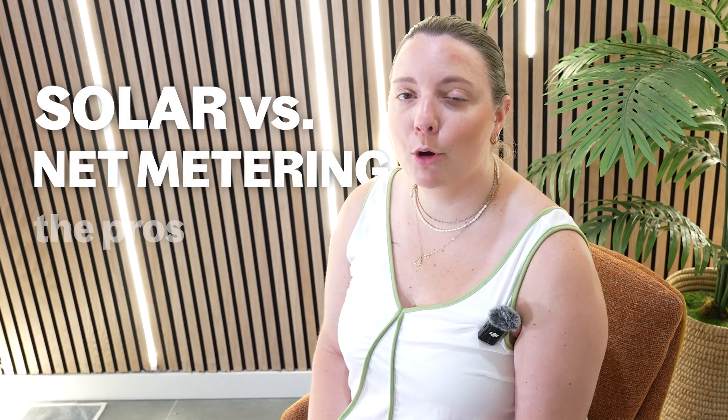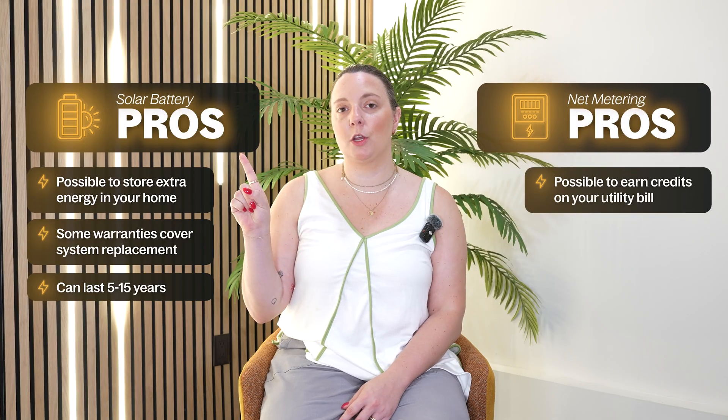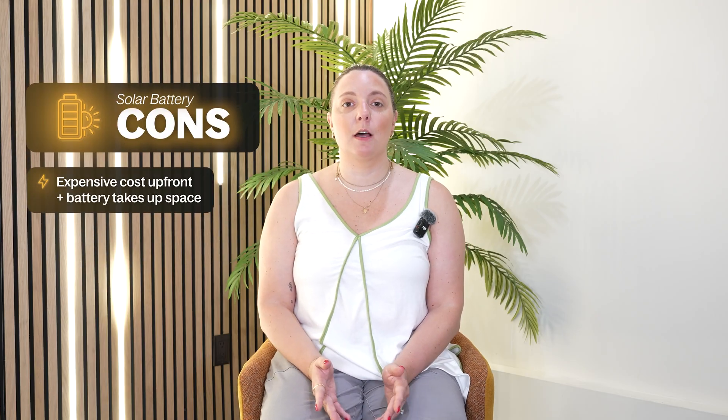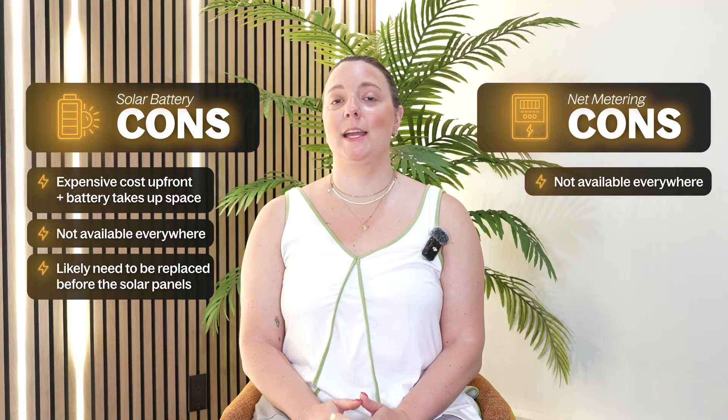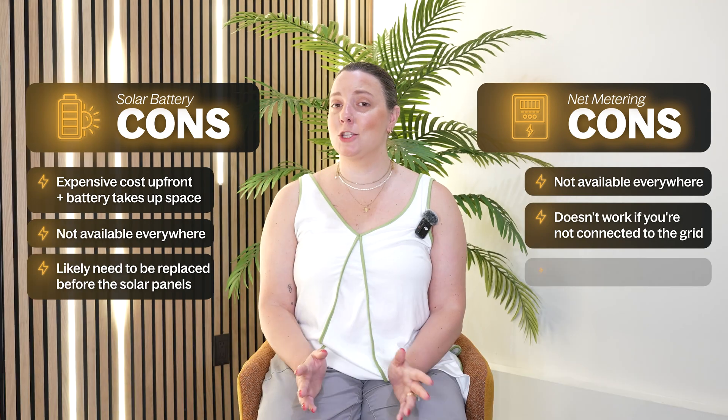Solar battery versus net metering — the pros and cons. Solar battery pros: you can store extra energy in your home, some warranties cover battery system replacement, and batteries can last between 5 and 15 years. Net metering pros: you can earn credits on your utility bill for extra energy you produce, there is no upfront installation cost, and no additional storage space is required. Solar battery cons: the upfront installation cost is expensive, the battery takes up space in your home, they're not available in every state, and they'll likely need to be replaced before your solar panels. Net metering cons: it's not available in every state, it doesn't work if you're not connected to the grid, and it doesn't store extra power.